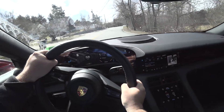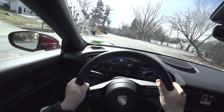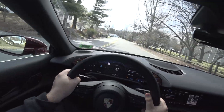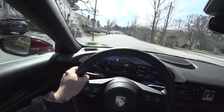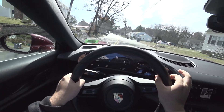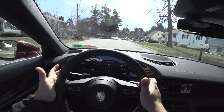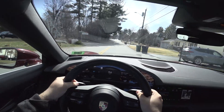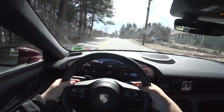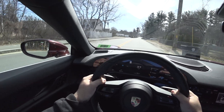The steering on this — definitely electric assist, not hydraulic — is phenomenal. The wheel itself is perfect. Of course you don't have paddle shifters behind it, but I don't care. It's good, it is good.